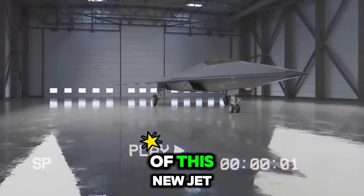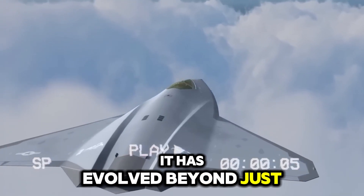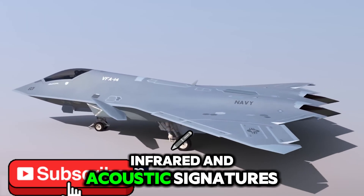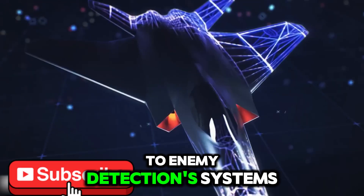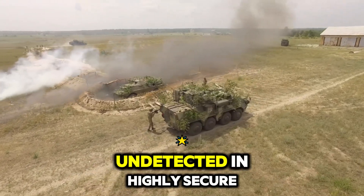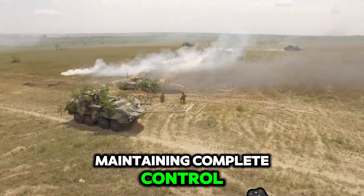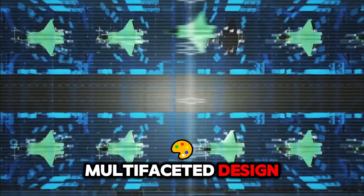One of the cornerstones of this new jet is its advanced stealth. It has evolved beyond just radar evasion — it also minimizes its infrared and acoustic signatures, making it nearly invisible to enemy detection systems. In simulated combat, it has shown the ability to fly undetected in highly secure airspace while maintaining complete control. But stealth is just one part of its multifaceted design.